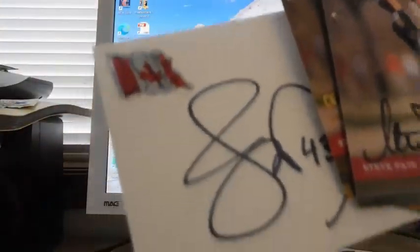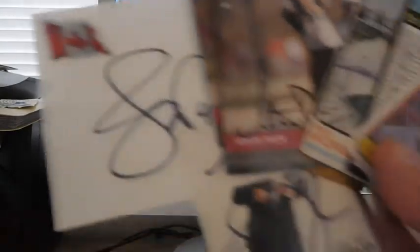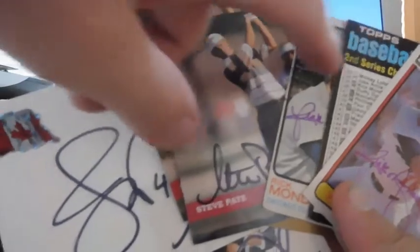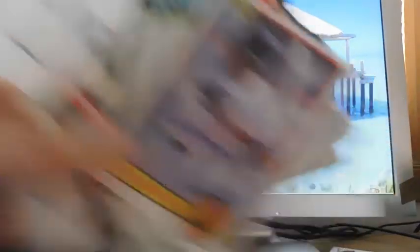I got nine autographs total today — that is just absolutely outstanding, I haven't had one of those in a long time. Almost all of these, about half, are for set stuff. So really awesome. This will let you know who's still signing. Thank you for watching.